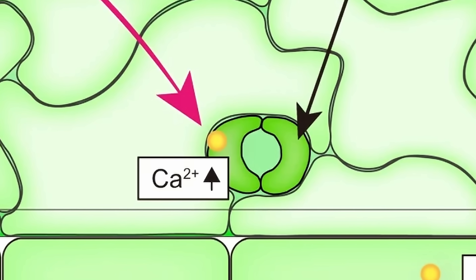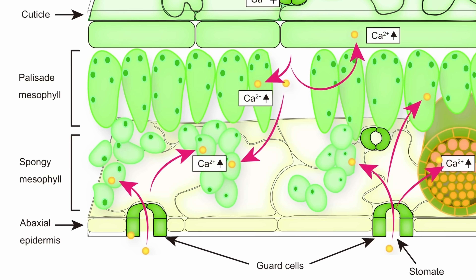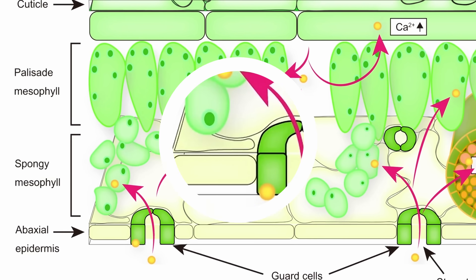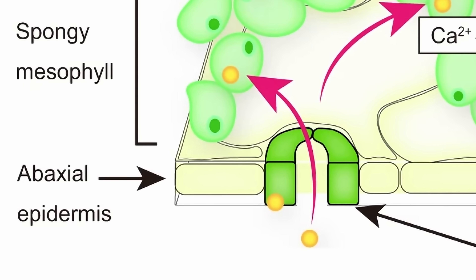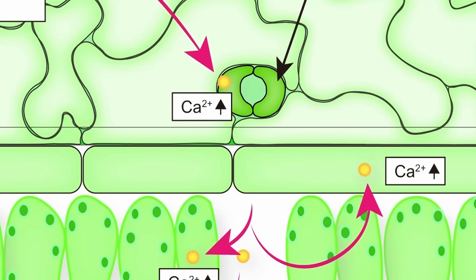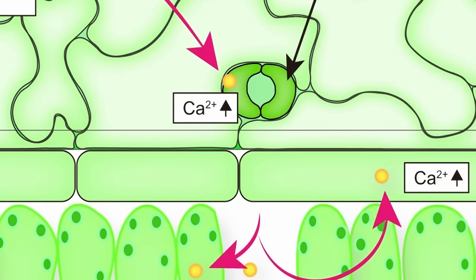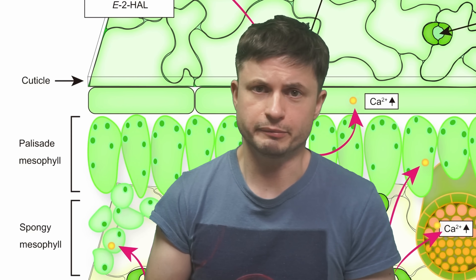For example, we have these guard cells that create tiny entrances that are usually used for breathing. We also have a very complex mesophyll layer representing the main tissue, and the epidermis layer that serves as a kind of a structural foundation. As soon as the plant received Z3-HAL, these guard cells would react almost right away — it took less than a minute — with everything inside the leaf, the mesophyll layer, reacting a little bit later. By itself this is an incredible discovery.